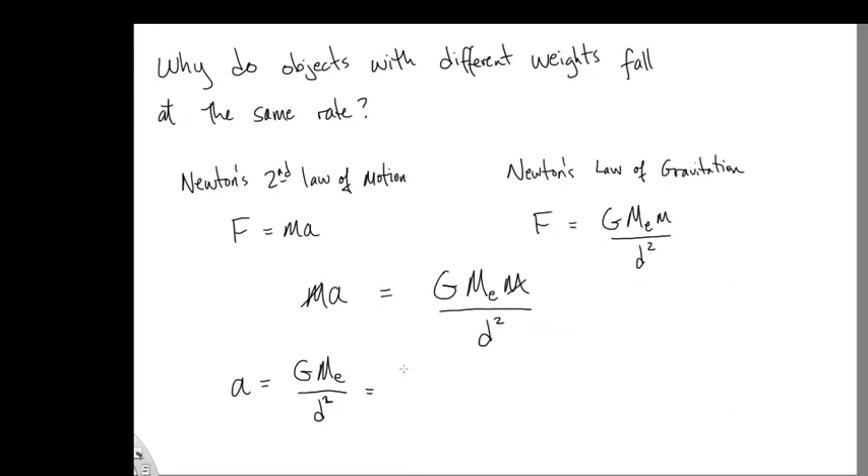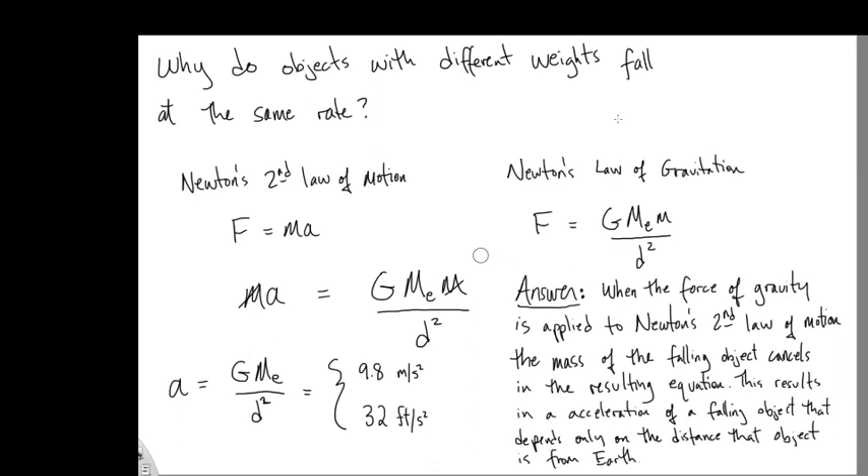As long as you're close to the surface of the Earth and the distance doesn't change very much, we can call this a constant. We use 9.8 meters per second squared or 32 feet per second squared for the acceleration on a falling object due to gravity. These are what we call constants of acceleration due to gravity near the surface of the Earth.